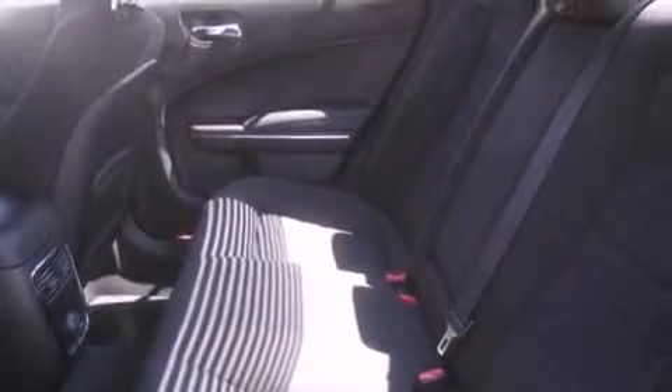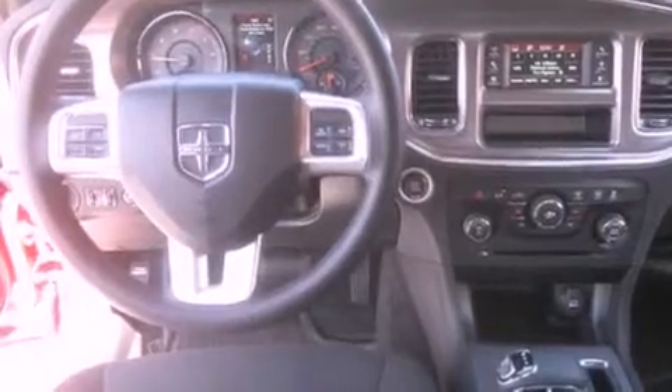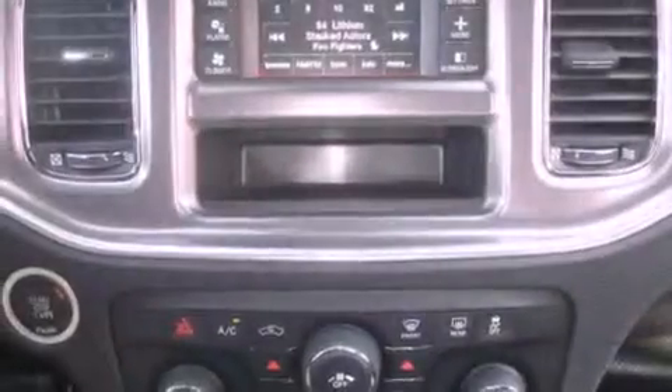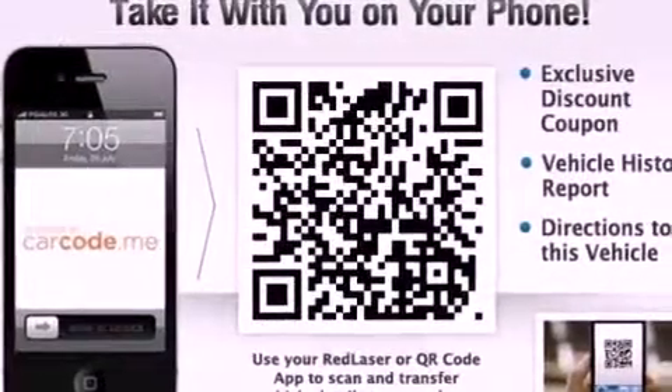The following features are also included: a power driver's seat, air conditioning with automatic climate control, cruise control, a security system, an anti-lock braking system, a passenger side airbag, rear seat child-proof door locks, a folding second row, steering wheel mounted controls, and an auxiliary power outlet.